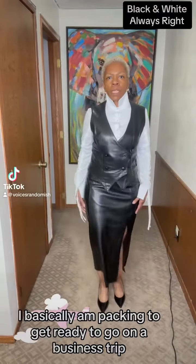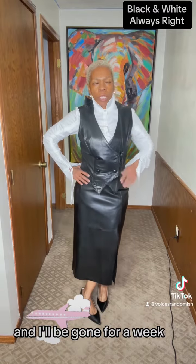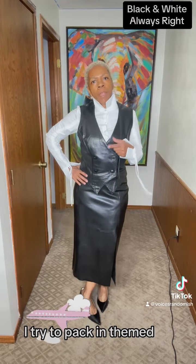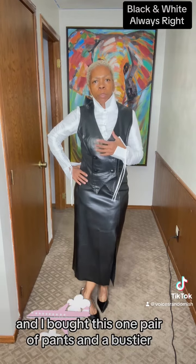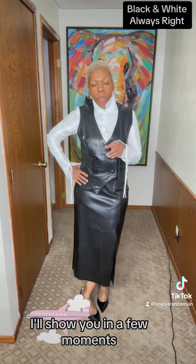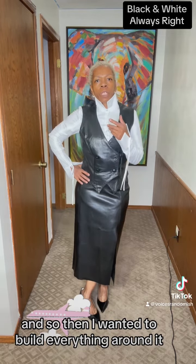So this outfit — I'm basically packing to get ready to go on a business trip and I'll be gone for a week. Usually when I pack, I try to pack things together. I bought this one pair of pants and a bustier — I'll show you in a few moments — that is black and white tweed, and I wanted to build everything around it.